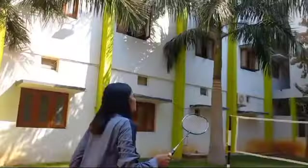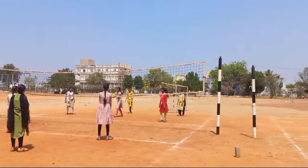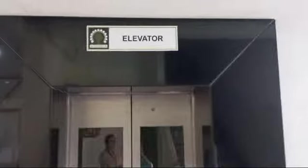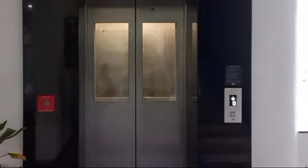Beside education, we encourage students to actively participate in sports where they can enjoy their time with friends. We also have elevator facility.